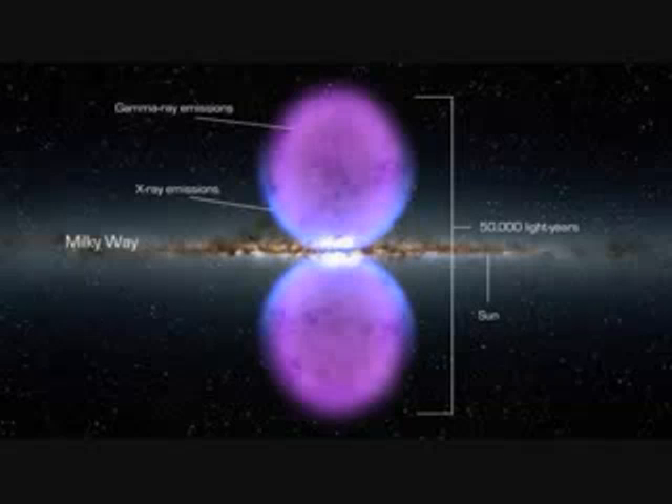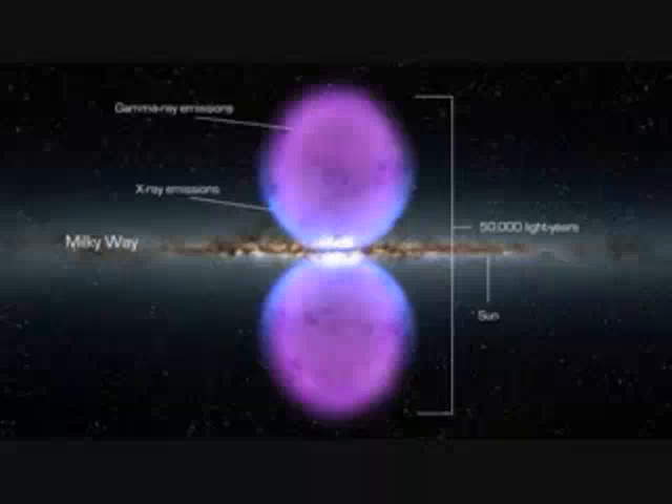Breaking news: NASA's Fermi Gamma Ray Space Telescope, which looks for gamma ray emitting structures, has found a 50,000 light year long structure that they believe may be the remnant of an eruption of a super-sized black hole at the center of our galaxy, possibly from millions of years ago.